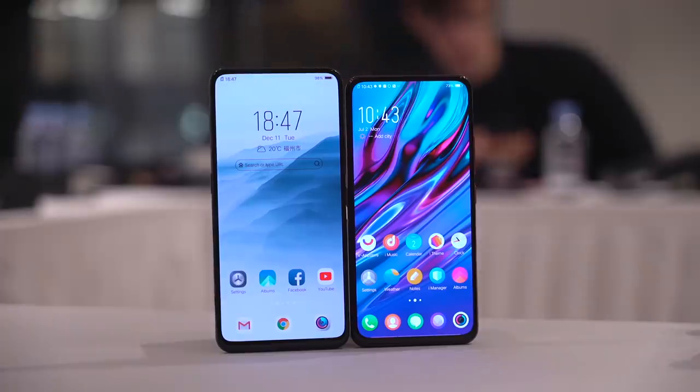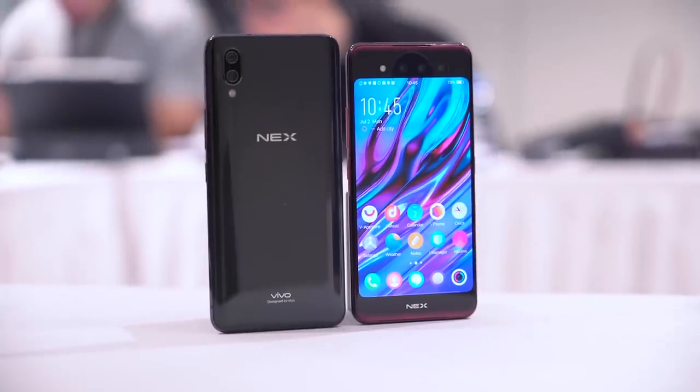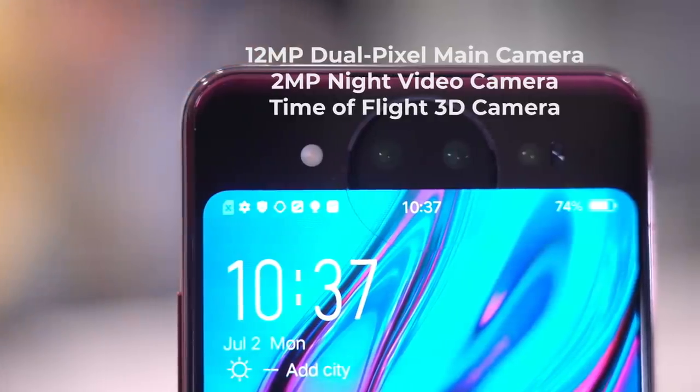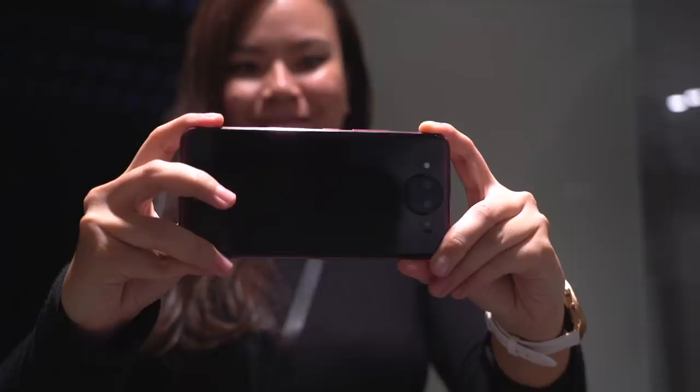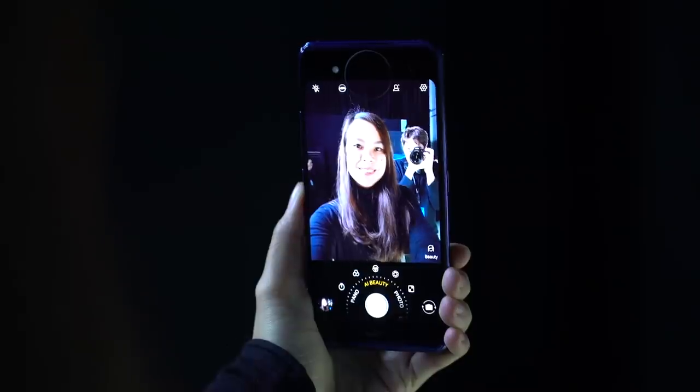Gone also is the original NEX S pop-up camera. With another display at the back, you only need one set of cameras. This one over here doubles as a selfie camera. This means all your photos will look equally as good, whether that's a landscape, portrait, or a selfie.